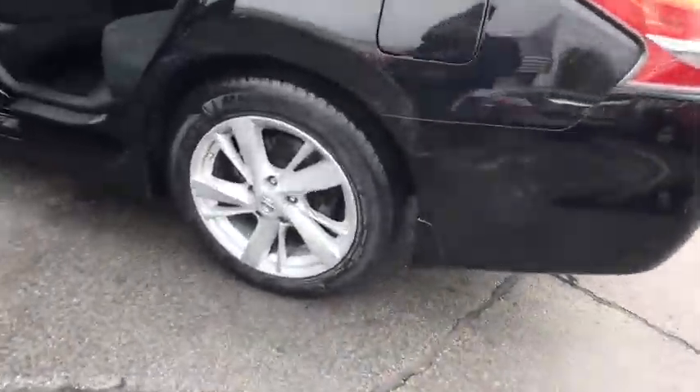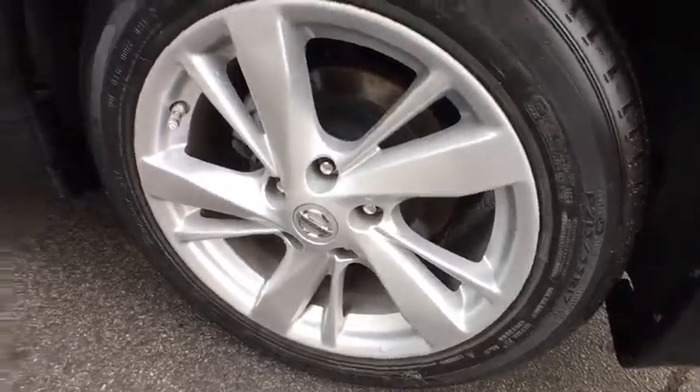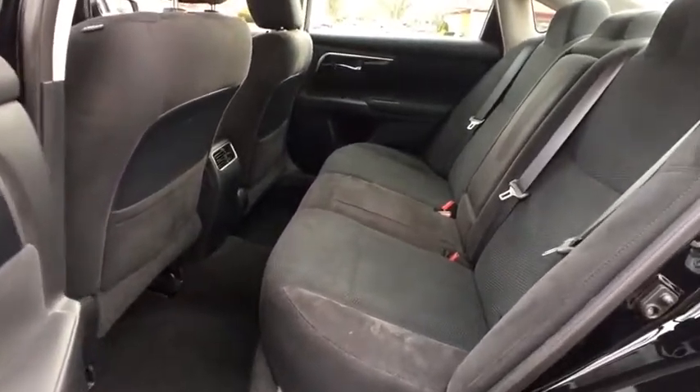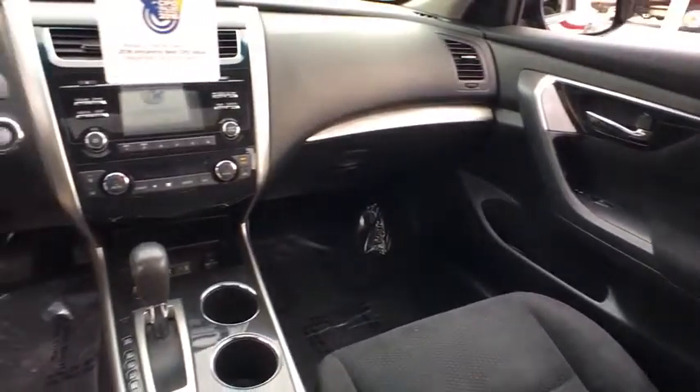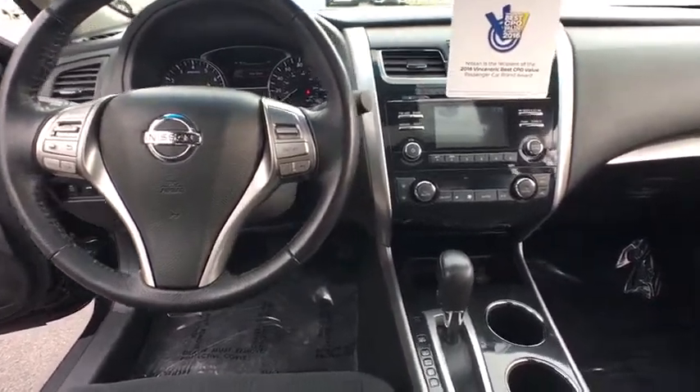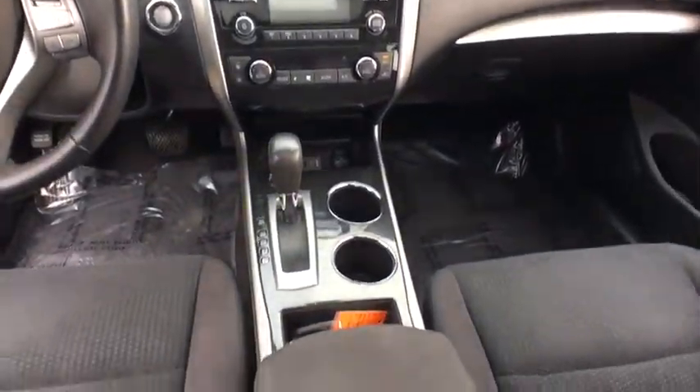Here are some of this vehicle's great options: steering wheel audio controls, traction control, remote engine start, stability control, keyless entry, anti-lock braking system, backup camera, leather wrapped steering wheel, Bluetooth, power steering, adjustable steering wheel, cruise control, aluminum wheels, keyless start, four wheel disc brakes, AM FM stereo radio, climate control, front wheel drive.